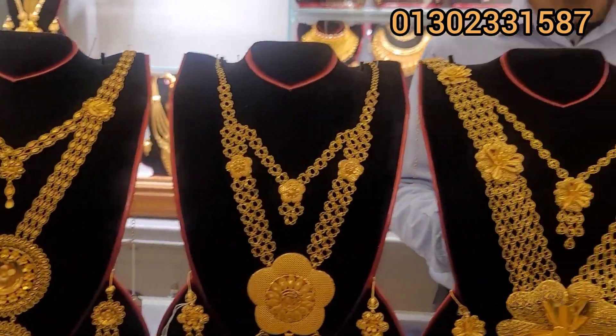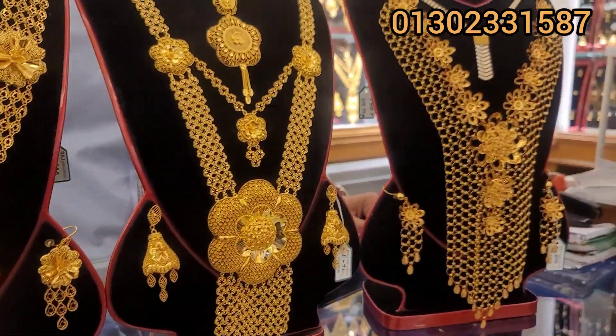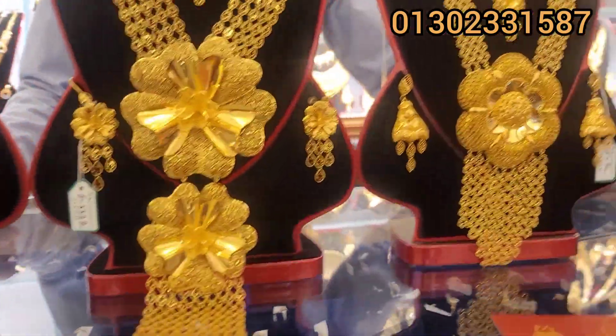Hello, welcome to the video of Rad Jewelers Limited. I am going to show you a set of bridal and a lot of new collections. So, let's see how many collections there are.